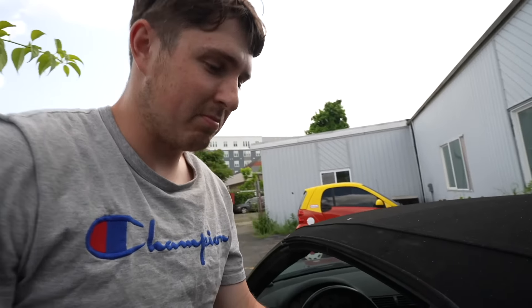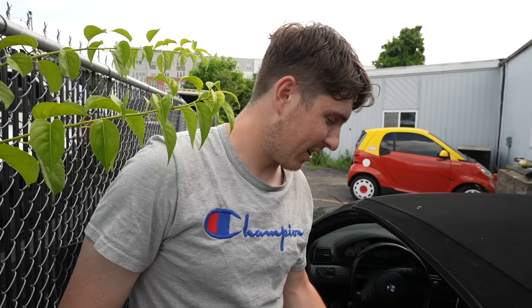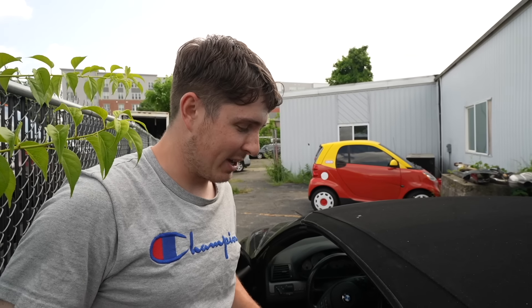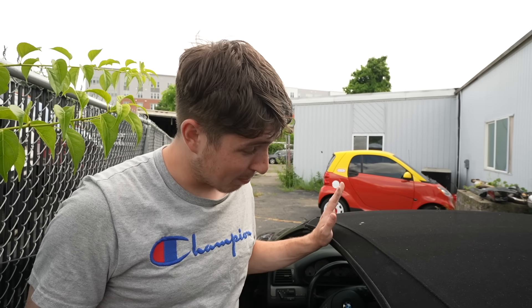We have a jump pack at the shop, and we could probably just get some people to push it there. We're going to get it over to our shop and see if we can get this thing started with a jump pack, and hopefully it runs. If we have engine problems, we're in for a whole world of pain because these E46s have been known to have a few issues, but usually it's a lot of other things that go wrong with these cars.